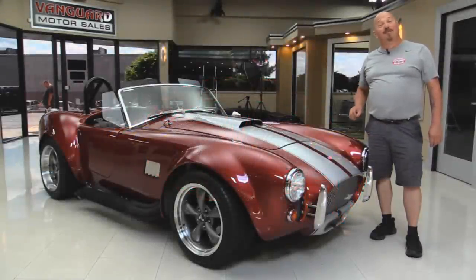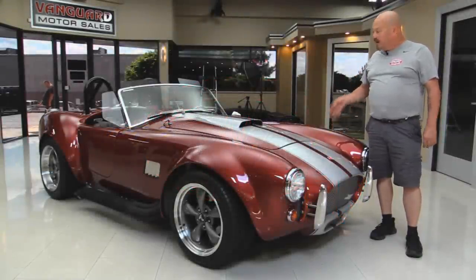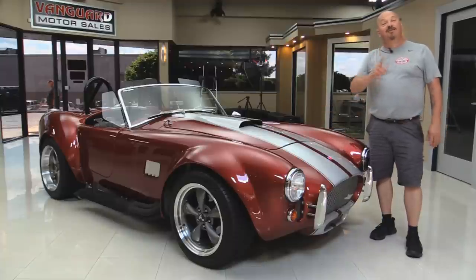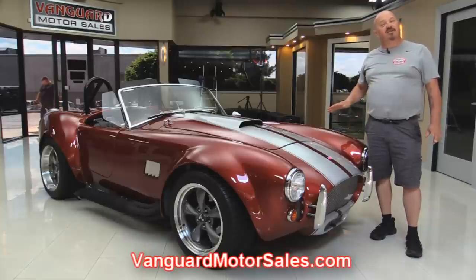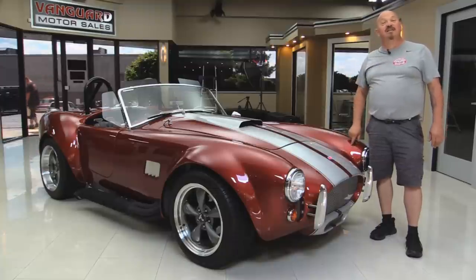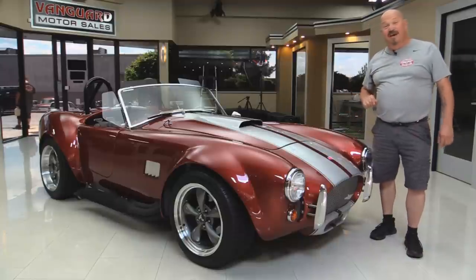Welcome back to Vanguard Motor Sales. I'm Greg and today I'm going to show you a gorgeous Factory 5 Cobra — 351 under the hood, IRS rear end, dual roll bars, beautiful paint. You're going to love checking this one out. Go to the website at VanguardMotorSales.com. We're going to put it up on the lift so you can see how clean the underside is, take a look at that 351 and that independent rear suspension. We're going to show you everything you need to see so you can make a great decision on your Factory 5 investment. Come on up and let's fire this baby up.